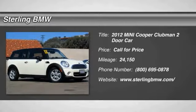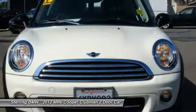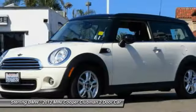The Mini Cooper Clubman is a longer version of the regular Mini, with a larger back seat and more cargo space. Fuel economy on the Clubman is excellent, ranging from 29 to 33 miles per gallon.